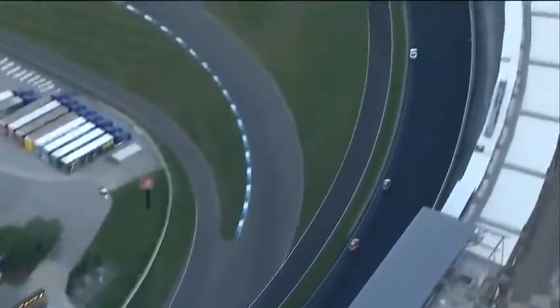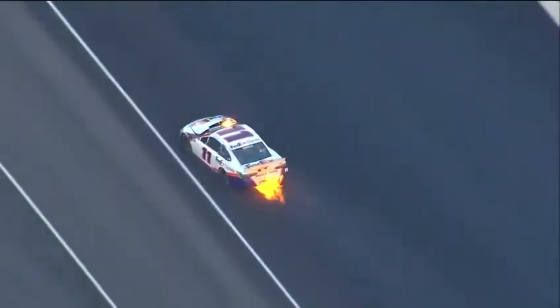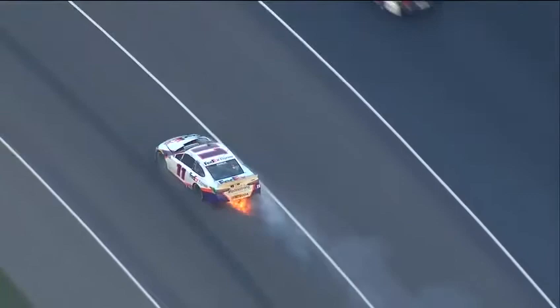Off into turn one and the right front goes. Showing some big impacts today — such a big hit.